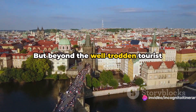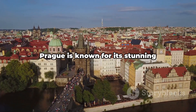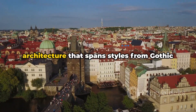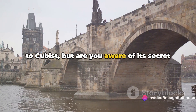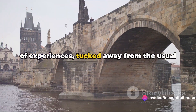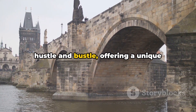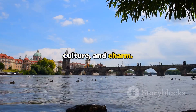But beyond the well-trodden tourist trails lie hidden gems, waiting to be discovered. Prague is known for its stunning architecture that spans styles from Gothic to Cubist, but are you aware of its secret hideaways? The city holds a treasure trove of experiences, tucked away from the usual hustle and bustle, offering a unique perspective of the city's history, culture and charm.